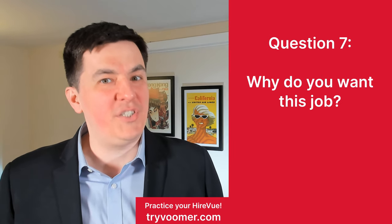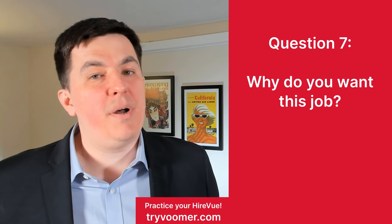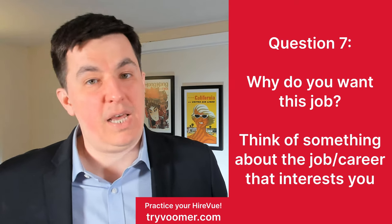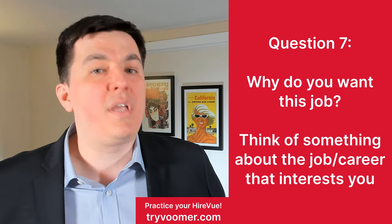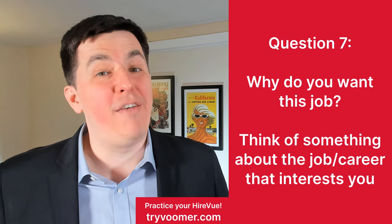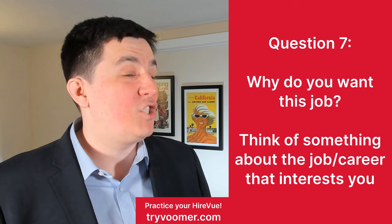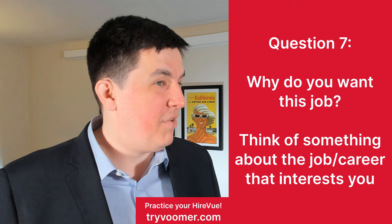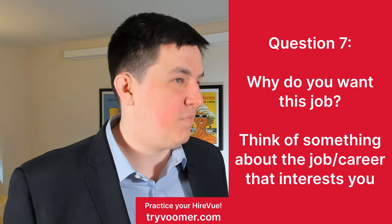Question seven: why do you want this job? This question might sound silly to some, but take a step back and think about something that interests you about the job you're applying to. It might be about spending time outdoors, interacting with people — it doesn't have to be about the job itself, just the things around it. And if you really love the job or industry, talk about that. For example: 'I want this job because I enjoy the thrill of the chase that comes with sales — getting people who won't give you the time of day to turn around and really depend on you. That just makes my day.'